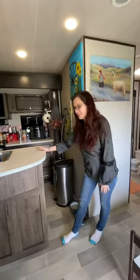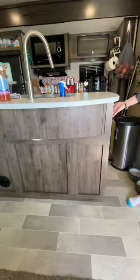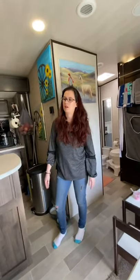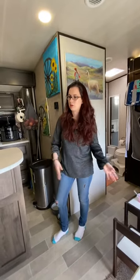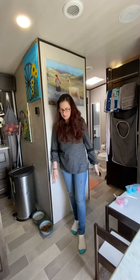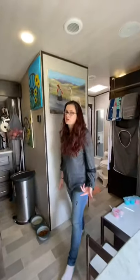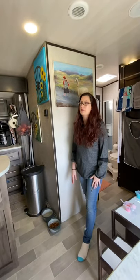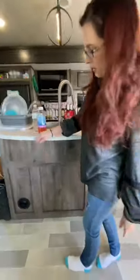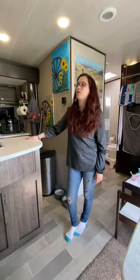Another thing we love about this model is the island. We have this nifty little switch that turns on a light — perfect for turning on every night when we need to use the restroom so we can see where we're going. Also, if you look throughout the floors, we have no vents on the floor. I did not realize that until after we purchased our RV, and I absolutely love this feature — it makes it feel more homey. All of our heat vents are actually placed on the walls, and that was a huge thing we really liked about the M33.